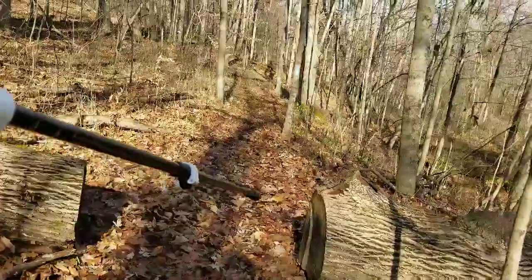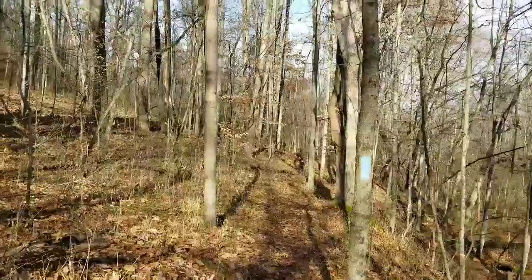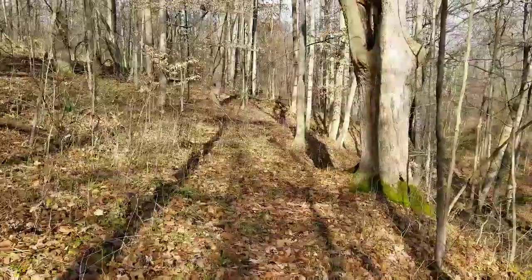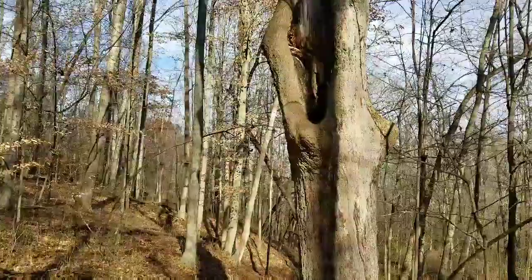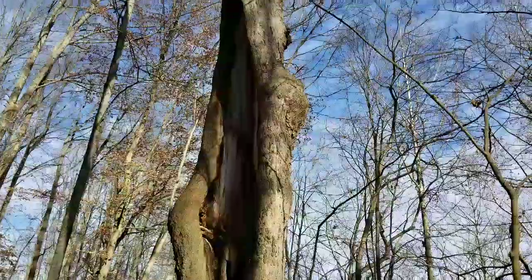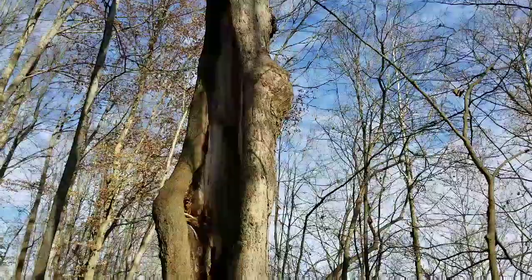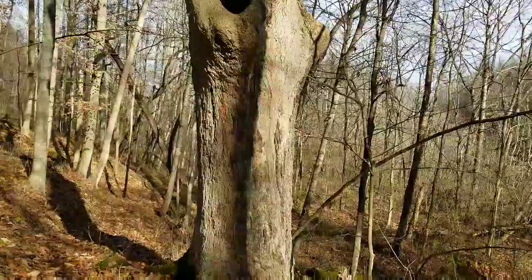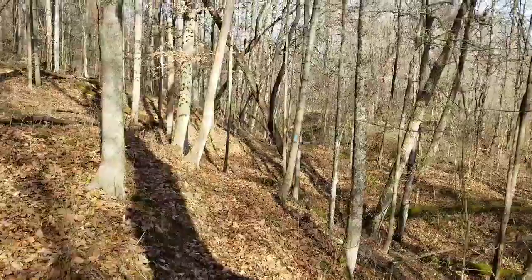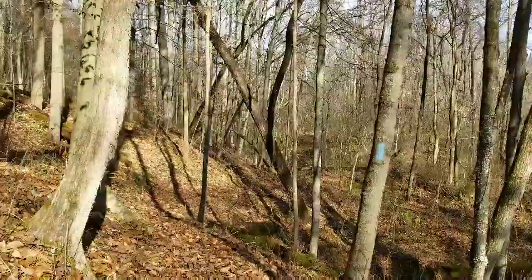They've done a very good job of cutting up logs in the way of the path. Awesome day, awesome scenery, like this humongous tree - it looks like it's been hollowed out for a long time. It's crazy because it looks like it had a ton of leaves on it this summer still. Wow, that's impressive. I'll check with you in a little bit.